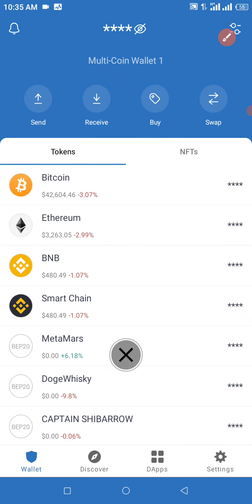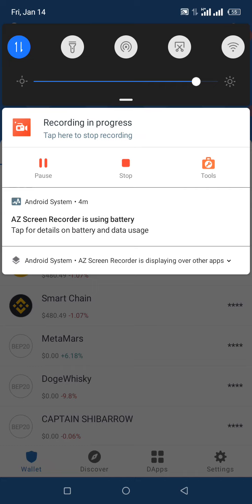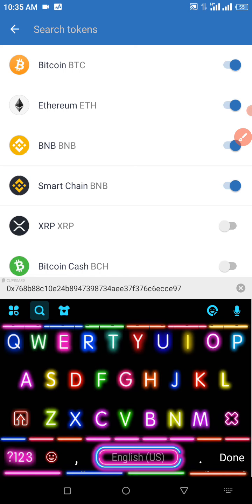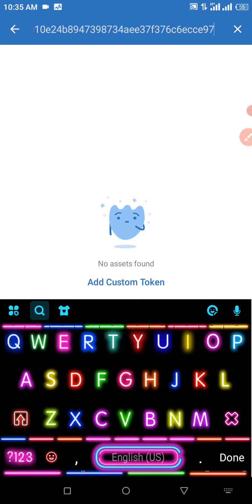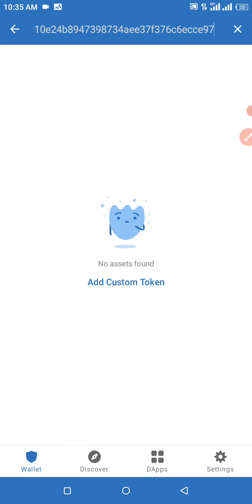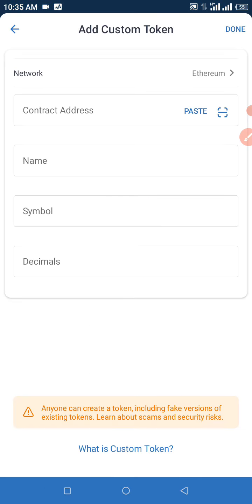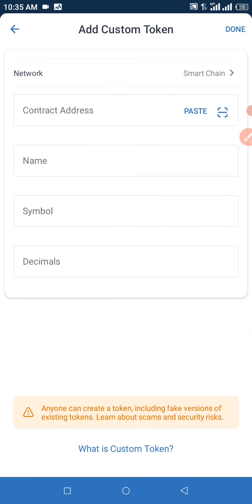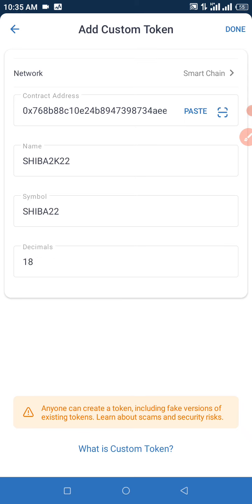At the top right corner of the screen, click on the search icon to open it. You're going to see 'Search Tokens' right there. Paste your contract address in the contract address space. If no assets are found, click on 'Add Custom Token.' Make sure to select the matching network — Binance Smart Chain — then click paste. Every other piece of information is going to display automatically. Click Done at the top right corner of your screen.